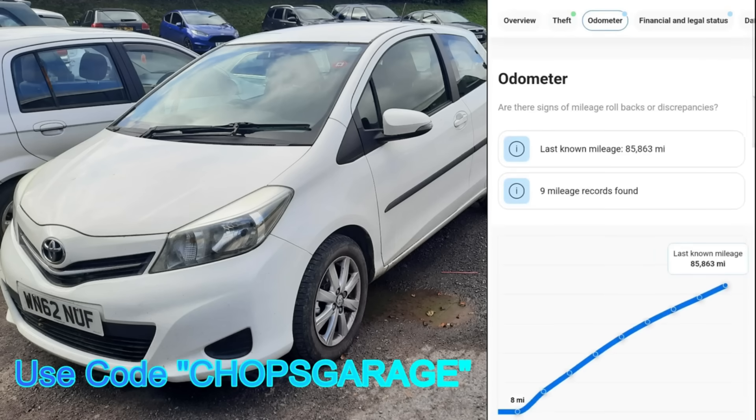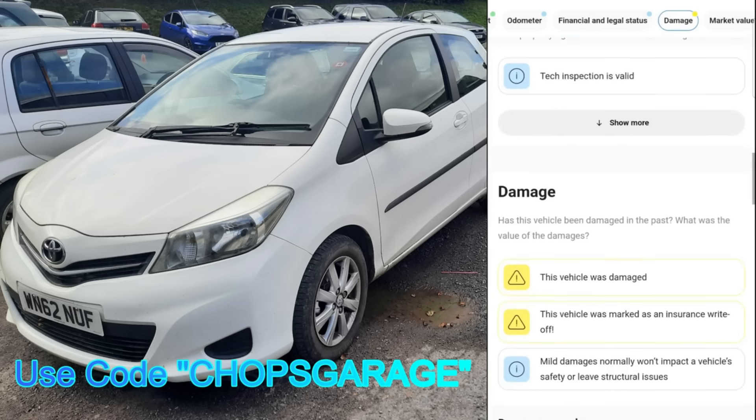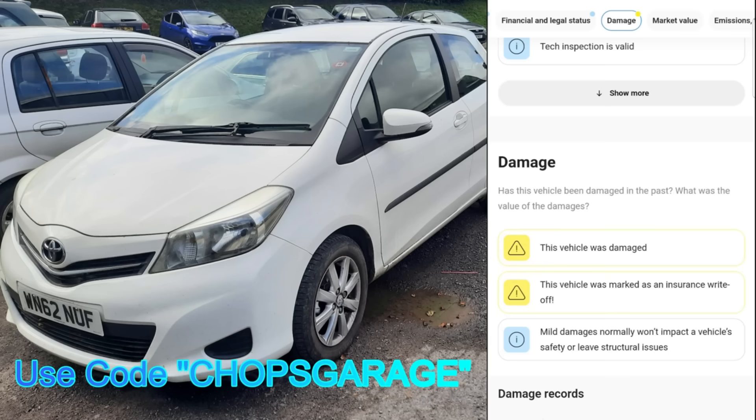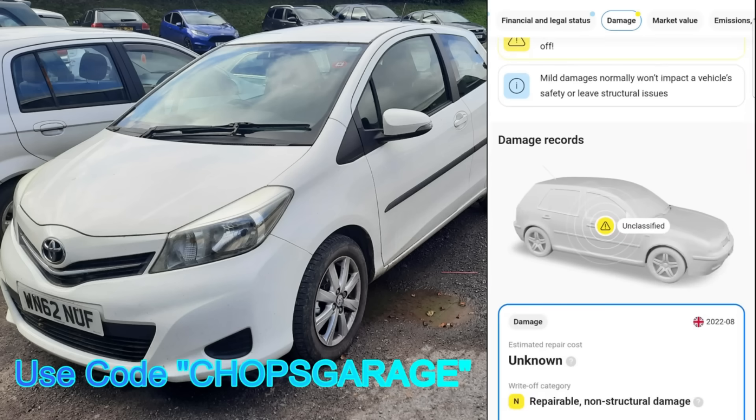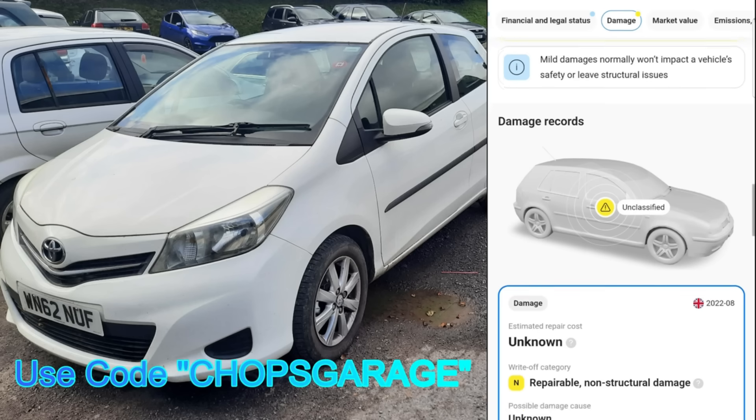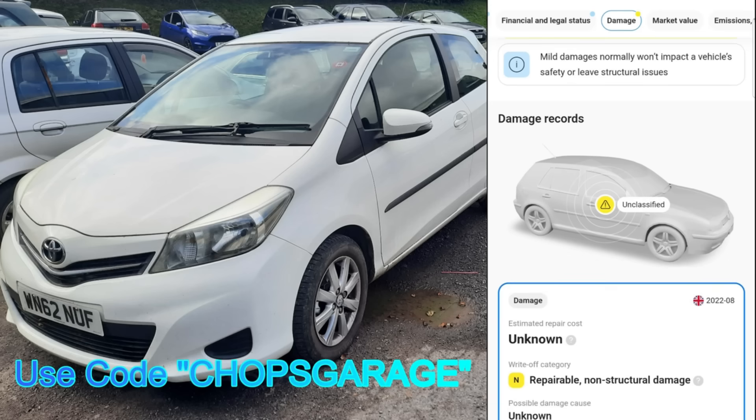We see a nice consistent mileage graph — lovely and consistent. But scrolling down further, the vehicle was damaged: it was marked as an insurance write-off. It says it was Category N — repairable, non-structural — meaning nothing chassis-wise or majorly important, just outer panels were damaged. And that was dated the 8th of 2022.